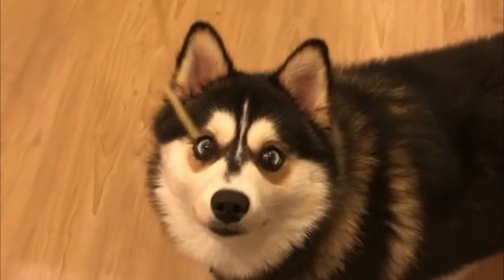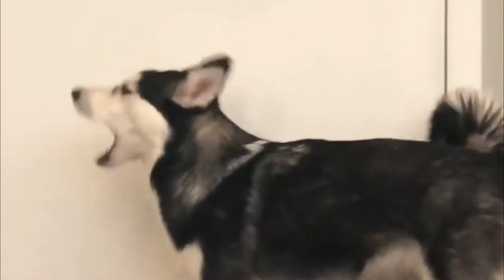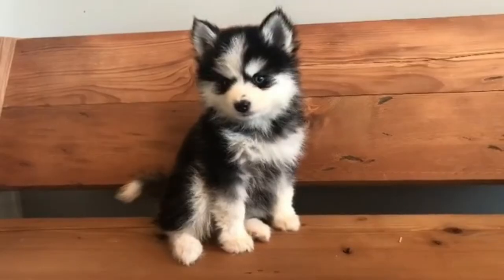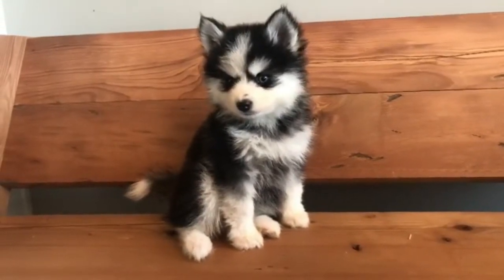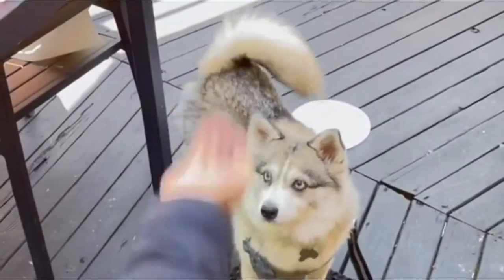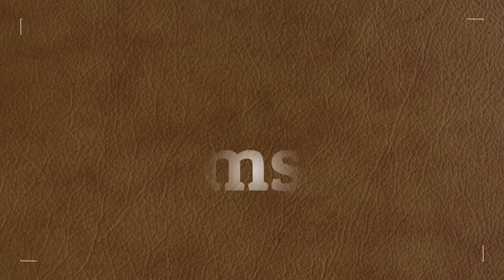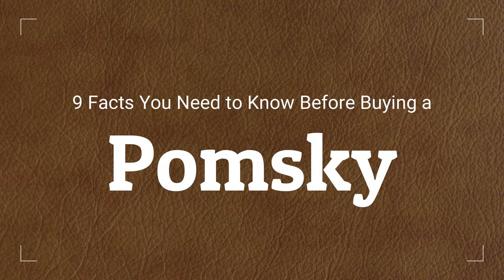The Pomsky is a cross of the Siberian Husky and the Pomeranian, also known as the Pomeranian Husky mix. It's a small to medium dog breed, about 10 to 15 inches tall, weighing between 20 to 30 pounds. The Pomsky looks like the dog of your dreams, especially when she's very young. Here are 9 facts you need to know before buying a Pomsky.